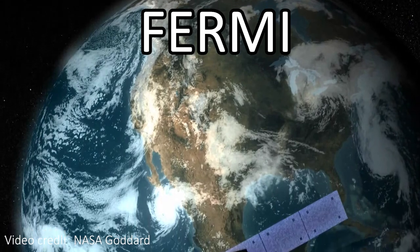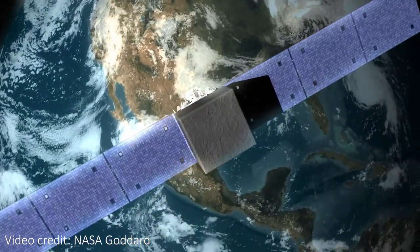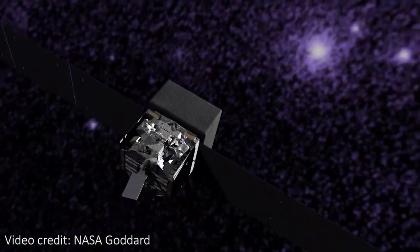So how do gamma ray telescopes get around all of this and focus their light? Well, they don't. Focusing gamma rays is so hard that we simply don't do it most of the time, and instead we use other clever ways to build useful images and work out where the light has come from. Let's take NASA's most recent gamma ray space telescope, Fermi, as an example, and look at how it makes detections and how it produces useful images.